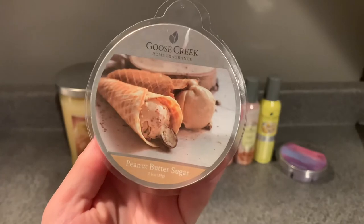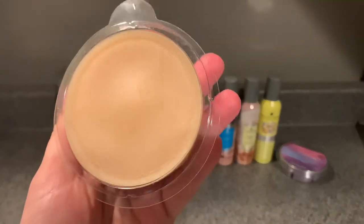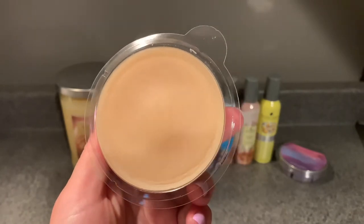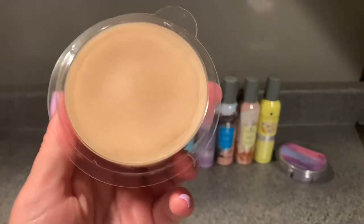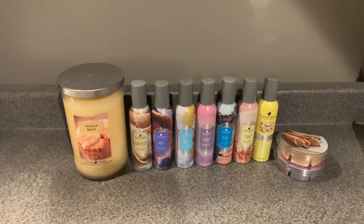The other wax I got is Peanut Butter Sugar. I wanted this to go along with the candle from my last haul — it was burning a little light and I wanted this to revamp it. This scent is so good. With their packaging changing I'm really hoping they don't discontinue it, because it's just a beautiful peanut butter sugar waffle cone scent — really, really nice.